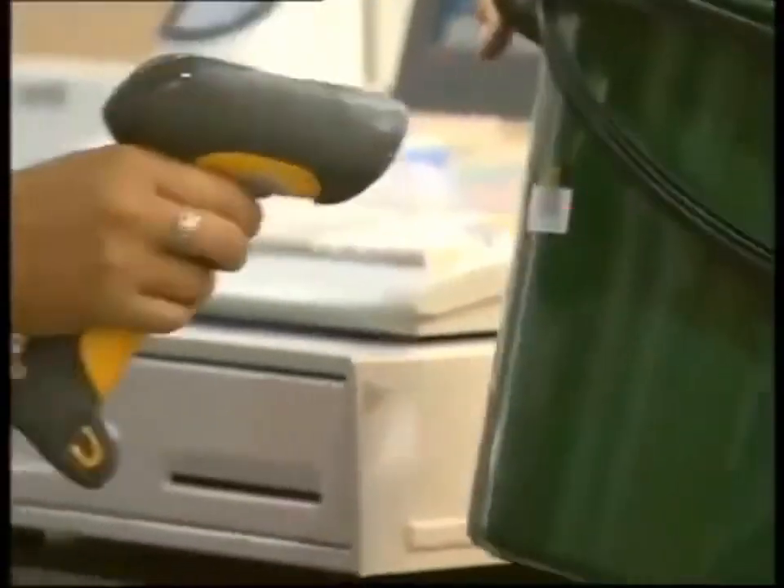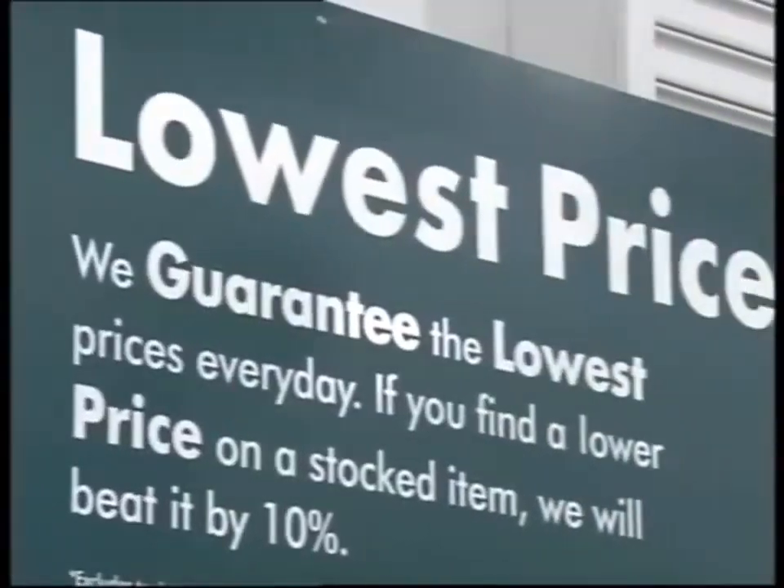At Bunnings Warehouse, we won't be beaten on price. Take a look at these.